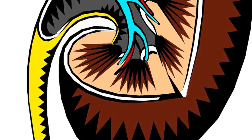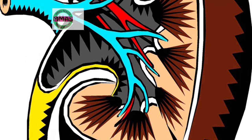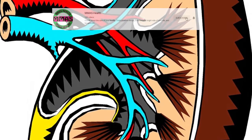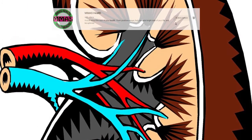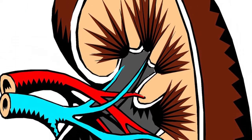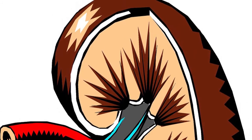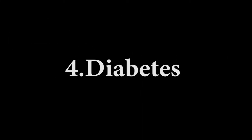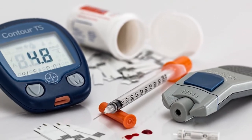Number three: glomerulonephritis. Glomerulonephritis occurs when the pores of your kidneys that filter your blood become inflamed. Some potential causes include infections or autoimmune diseases like lupus and Goodpasture syndrome. Glomerulonephritis can lead to kidney scarring and damage, as well as kidney failure.